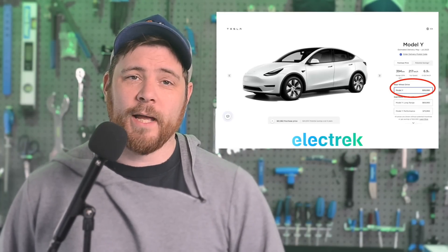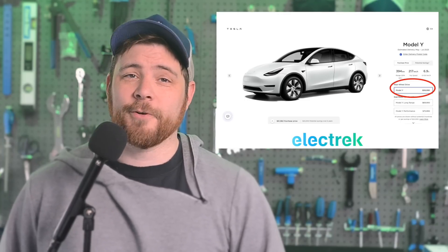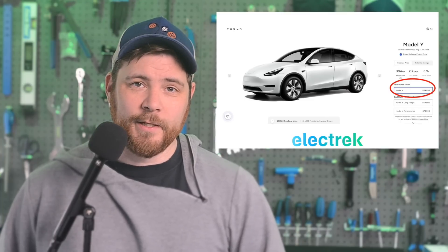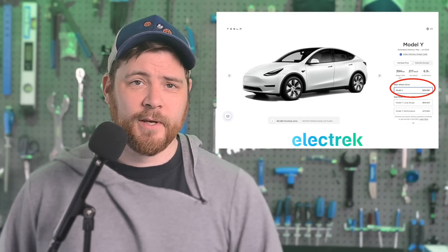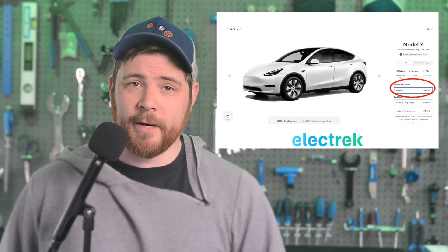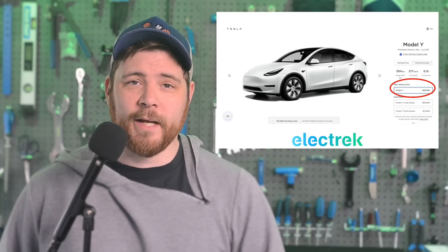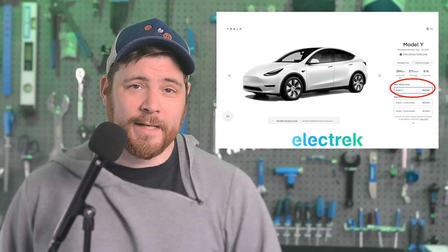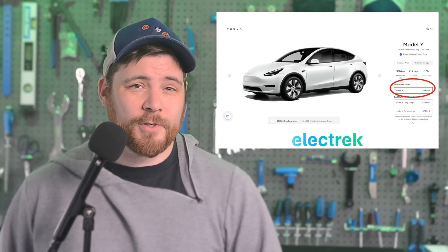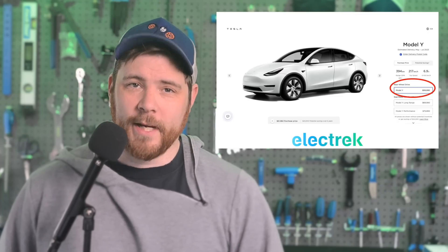Tesla has launched a new Model Y rear-wheel drive in Canada with a starting price of $59,990 Canadian. The new lower price gives access to up to $12,000 in incentives. The new version features a smaller battery pack with a range estimate of 349 kilometers or 245 miles, starting at $59,999 — which is $10,000 lower than the next cheapest version, the Model Y long-range all-wheel drive.